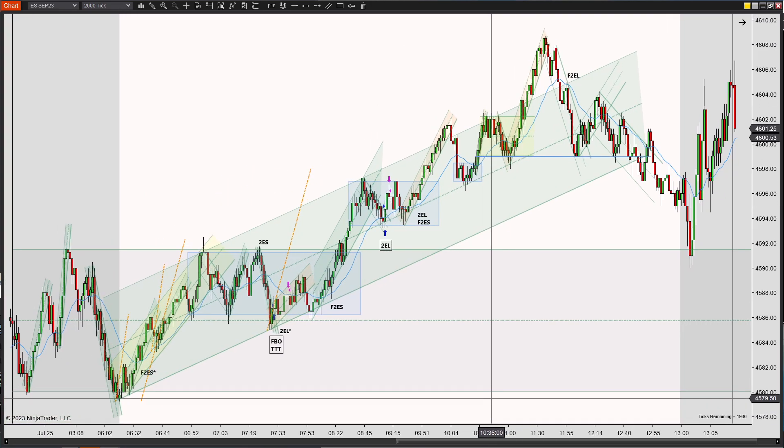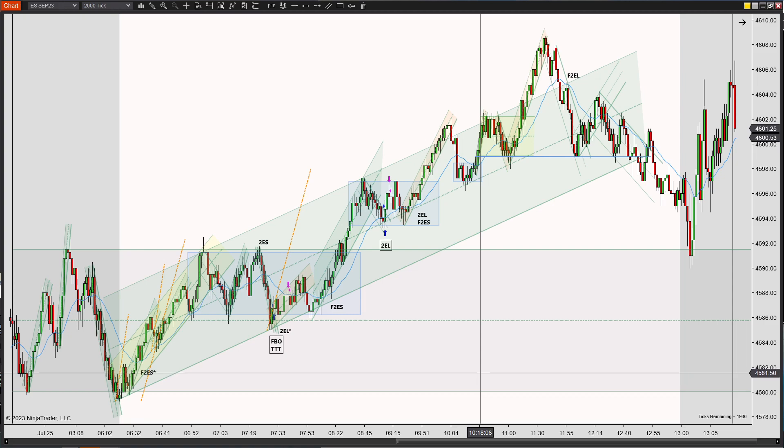That's how I saw the charts today. There were only two trades that I took, and another trade that I thought was potentially a decent entry. Hopefully that was helpful.